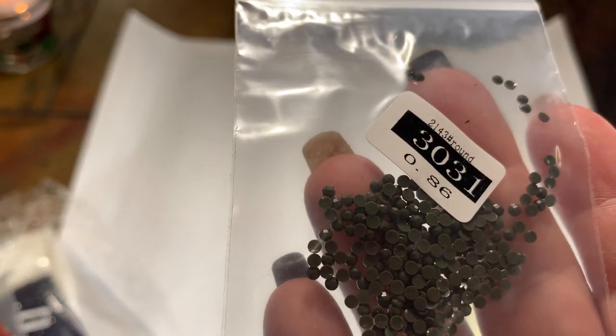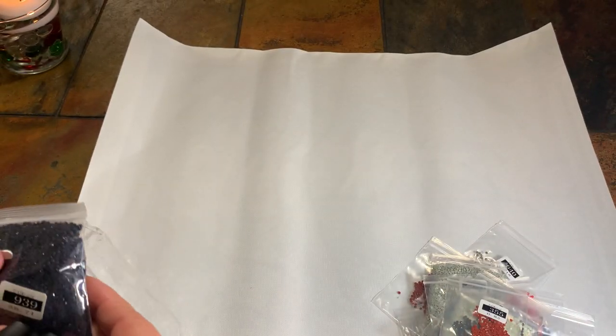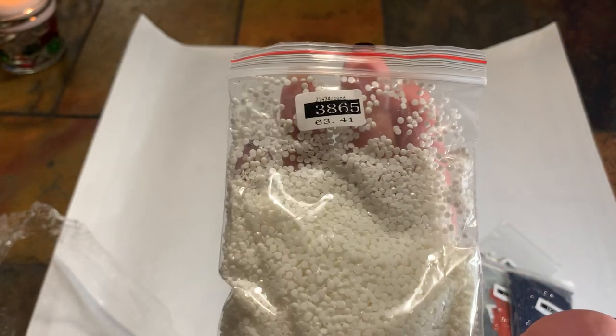3031, 355, 939 — and that's a really big bag, the whole size of my hand. 3865.